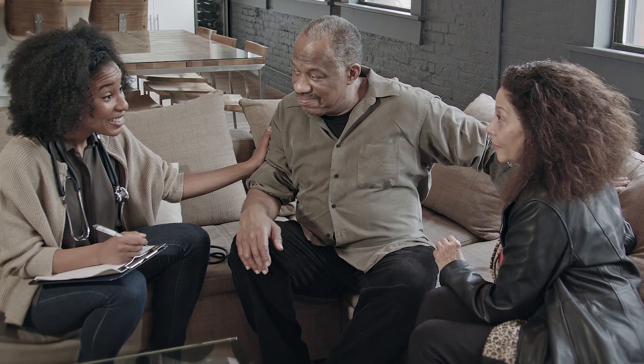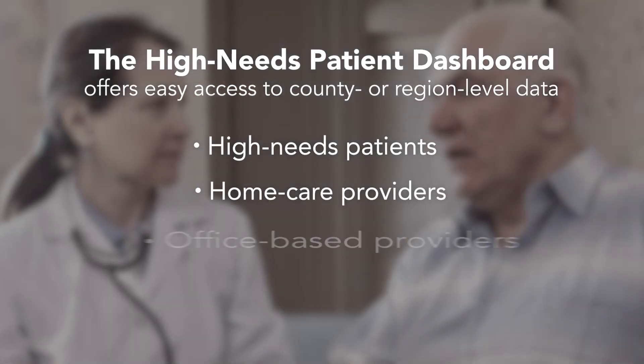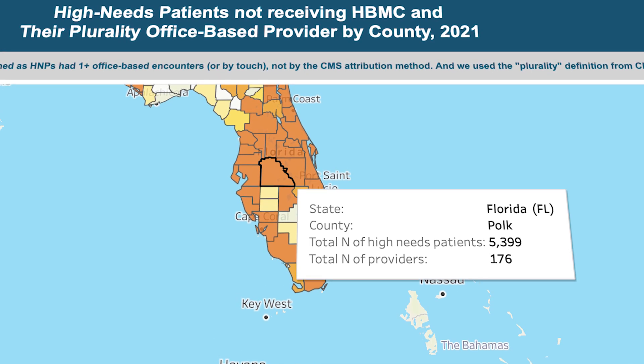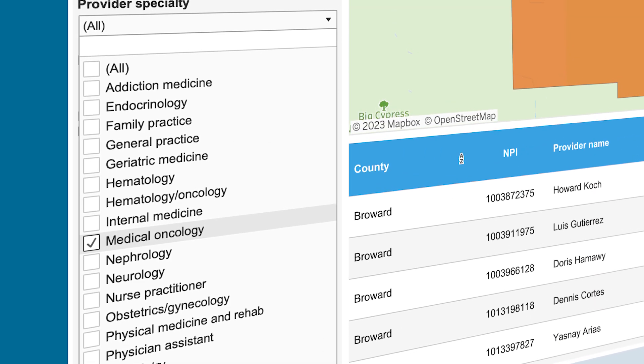While high needs patients and home-based medical care are a natural fit, finding these patients in your local market can be difficult, time-consuming, and expensive. Fortunately, there is a solution. The Confer Analytics High Needs Patient Dashboard streamlines the process of identifying areas with high unmet home-based medical care needs.